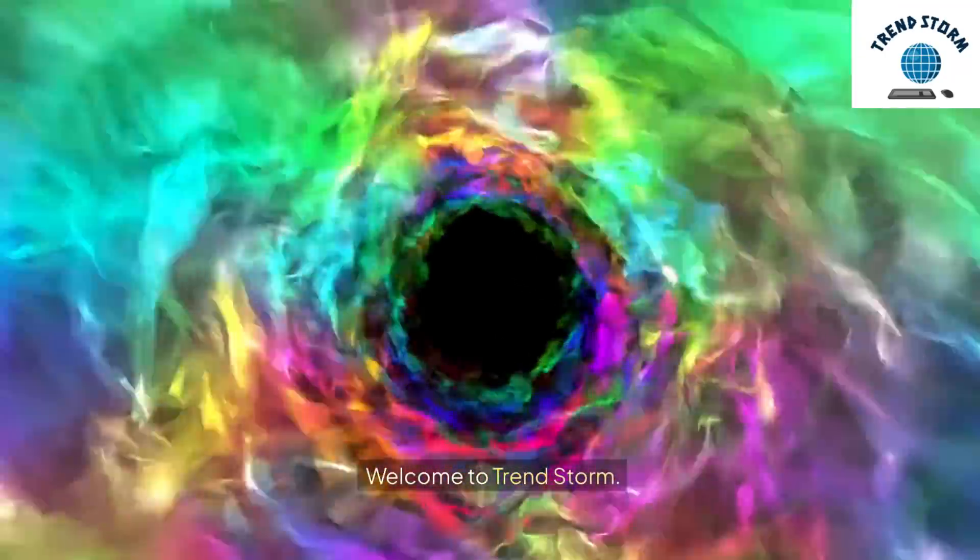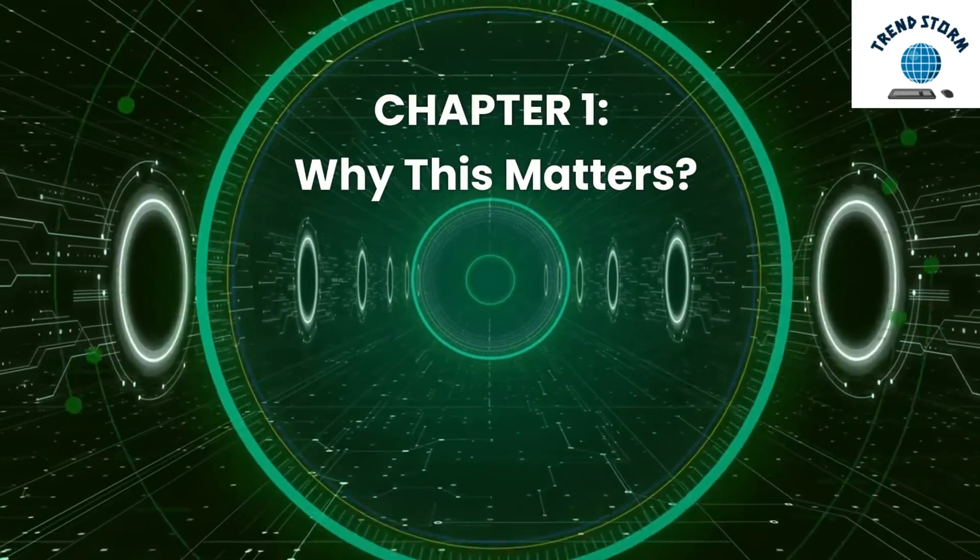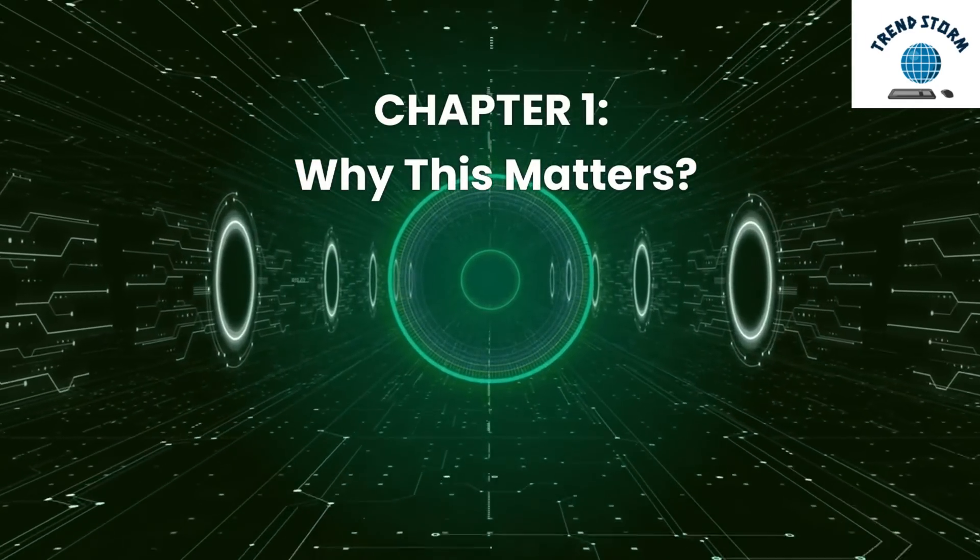Welcome to TrendStorm. Chapter 1: Why This Matters.